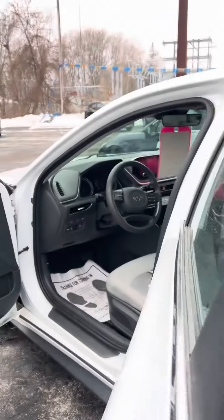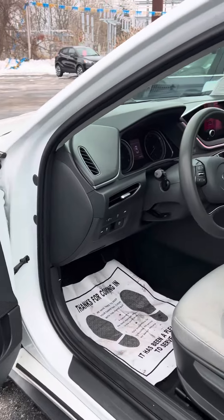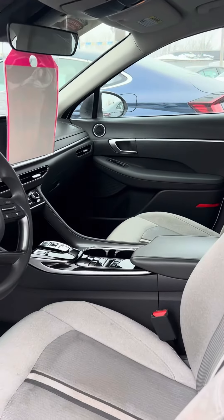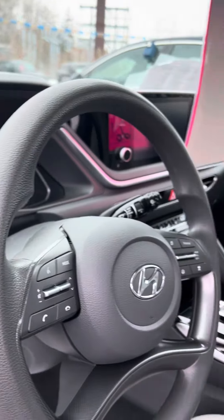Very spacious inside, spacious trunk. Power windows, power locks, lane departure, and a few other nice amenities. You can see it's a beautiful car.